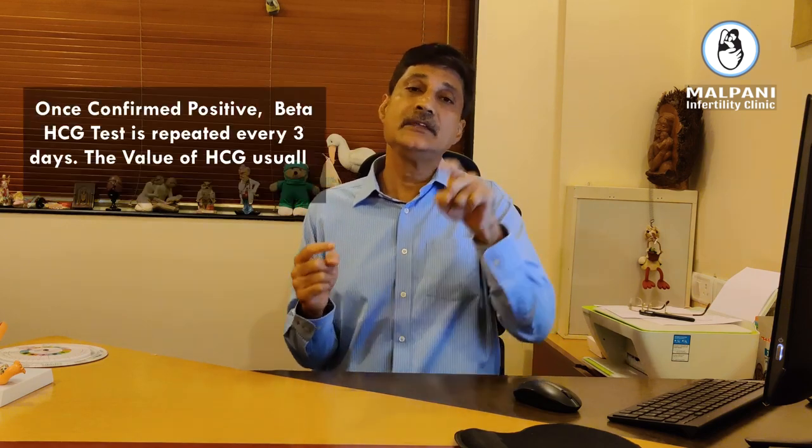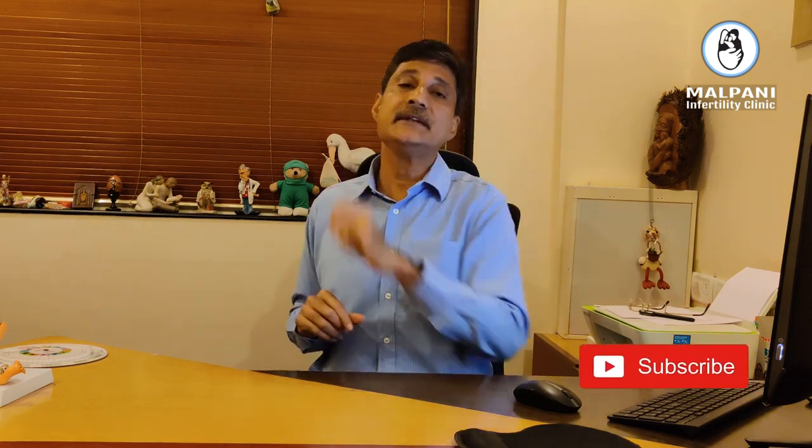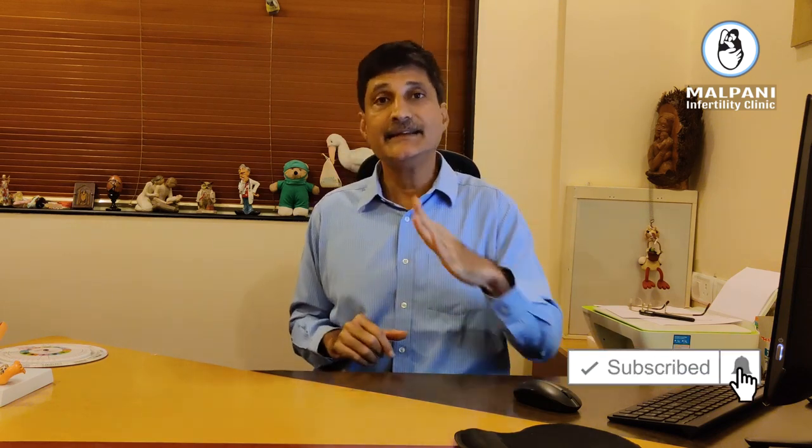One huge advantage of the HCG is it gives us a number. A urine pregnancy test only tells you whether you are positive or negative. But you don't just want to find out if you are pregnant — you want to find out whether the pregnancy is healthy. To determine that, we keep repeating your HCG levels. The beauty is that HCG roughly doubles every two to three days. So if you test on Monday and it is 100, by Thursday we expect it to be around 200 or 300.